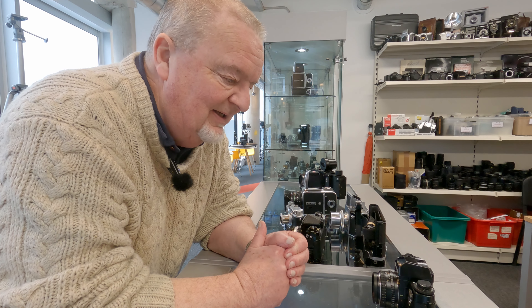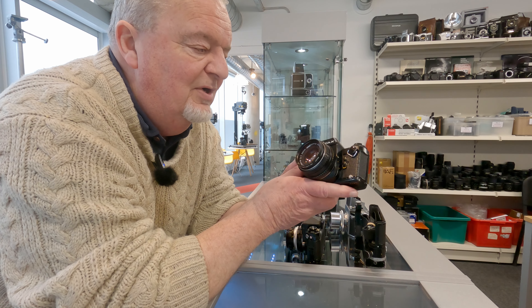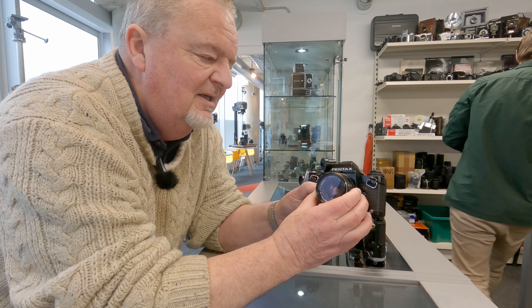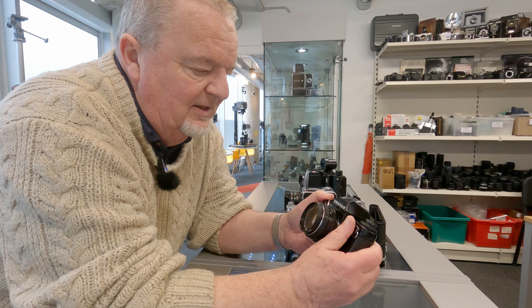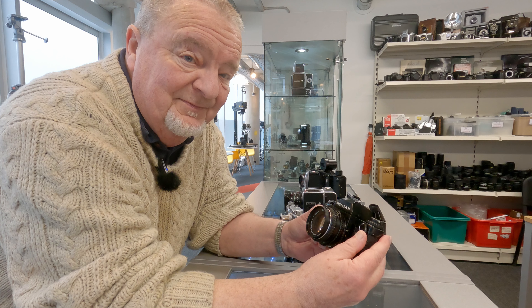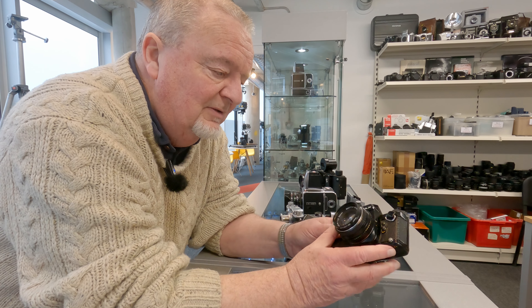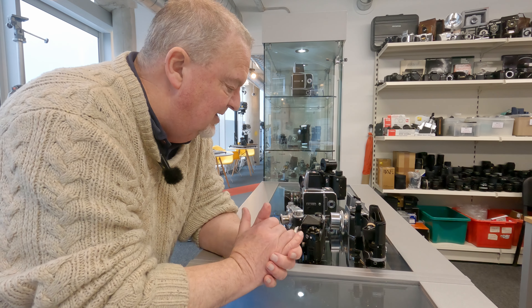We've got a selection for you to have a look at here. Let's start off with a fairly rare beast — quite modern but nevertheless pretty rare. A very nice Pentax LX, fitted with the 50mm f/1.7. Pentax's answer to the Nikon F2 and Canon F1 new F1. Really nice. Interchangeable pentaprism, of course. You can get a series of motor drives for it and all that malarkey.